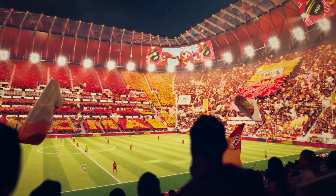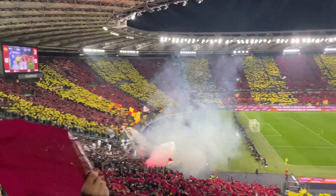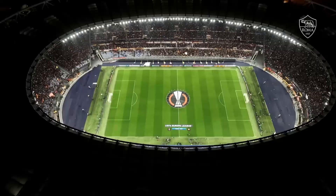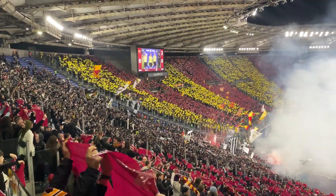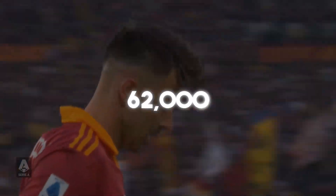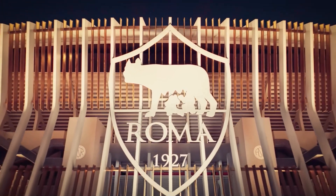We'll give you the latest update on the new stadium, show how it will look and where it will be built — all to create the best matchday experience in the world. One of the standout features will be the Curva Sud, the section reserved for the most passionate Roma fans. It's going to be the largest single-tier stand in Europe, filled with 62,000 roaring fans cheering for Paolo Dybala and Gianluca Mancini. To put it in perspective, this stadium could fit the entire population of Vatican City.